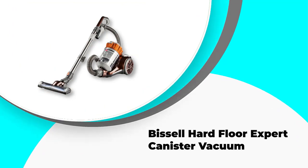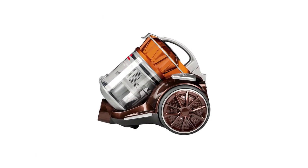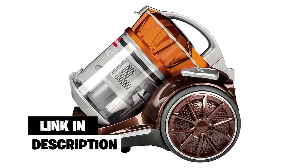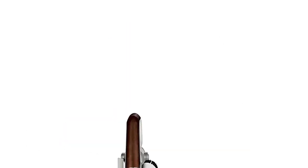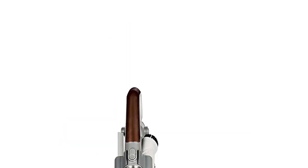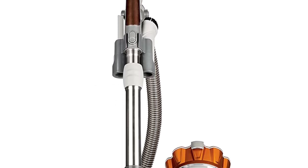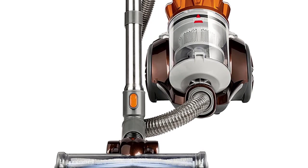Number 2: Bissell Hard Floor Expert Canister Vacuum. It is lightweight but quite powerful, and it may be the best combination of those two elements that you can find in vacuums designed by this manufacturer. Although it is called Hard Floor Expert, you can use the unit on carpets and rugs too. It has an 11-inch cleaning path and utilizes the multi-cyclonic suction system, which allows it to collect more debris in a single pass.